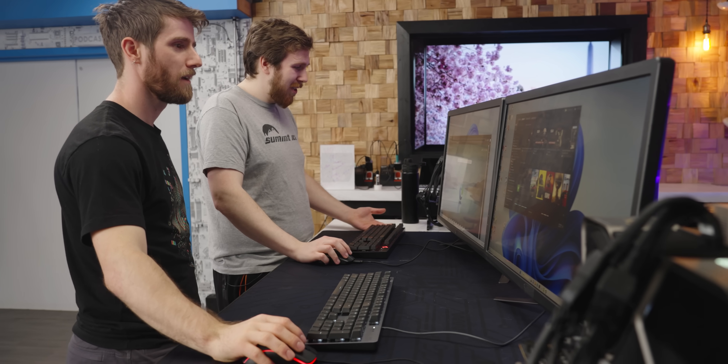Maybe something heavier. Like a game. Maybe close Edge first. PC Mark's kind of a dog — let's open up PC Mark.